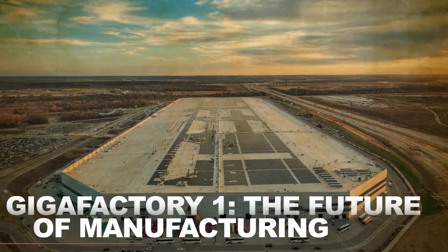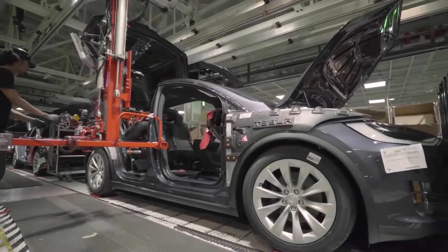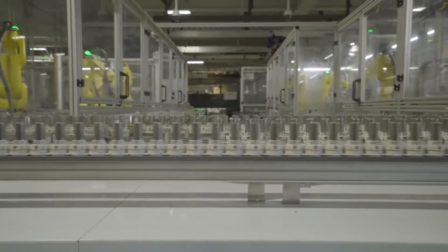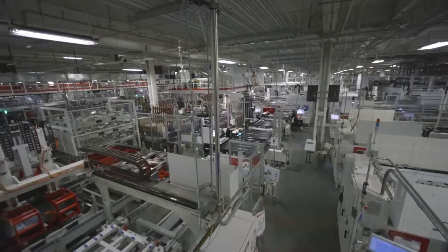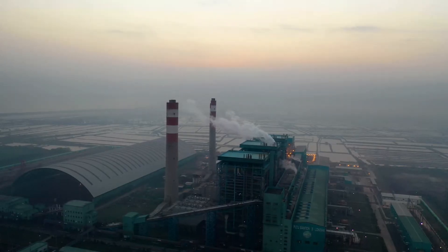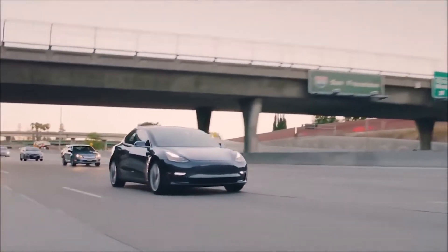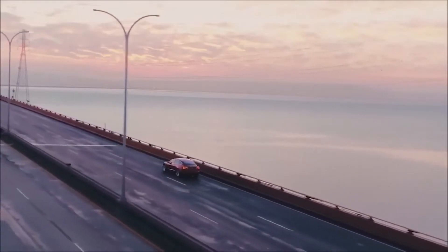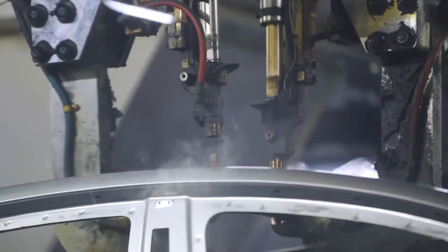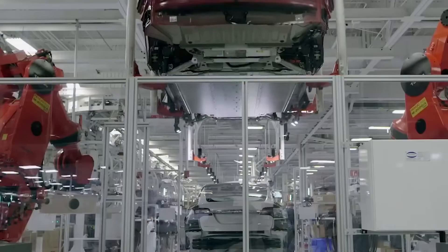Gigafactory 1 – The Future of Manufacturing. The Gigafactory 1 in Nevada represents a major step towards the electrification of the transportation sector and a shift towards more sustainable manufacturing practices. As the world becomes increasingly conscious of the impact of carbon emissions on the environment, there's growing demand for electric vehicles that run on clean energy. However, the production of electric vehicles requires significant amounts of energy, and traditional manufacturing processes are often inefficient and polluting.